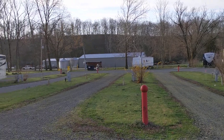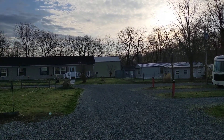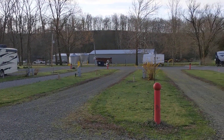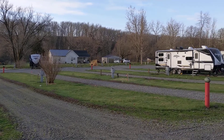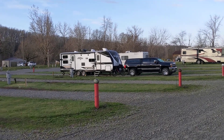Cozy Sea Campground in Bowling Green, Missouri. The owners have a house right there so they're on site. The spots are huge — my camper is 32 feet plus a full-size truck and I got plenty of room.